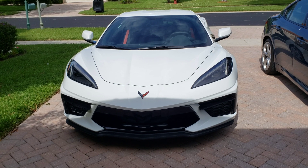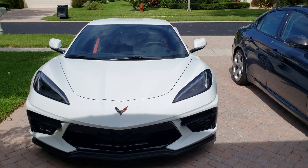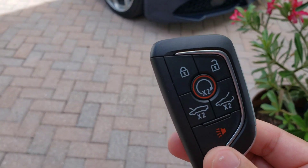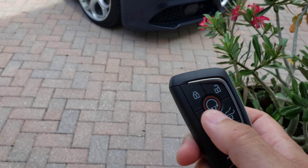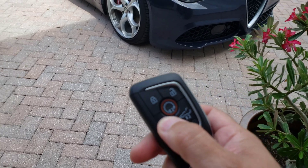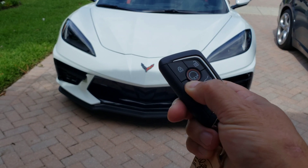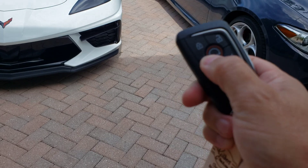So how do you open a hood on a C8 Corvette? Well, there are two different ways. One of them is with the Corvette key fob, and as you can see here it requires a double click. Nothing will happen if you press and hold for a long period of time, and nothing will happen if you press just once.